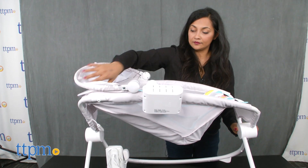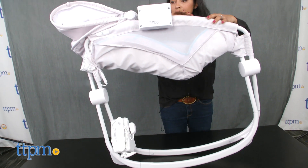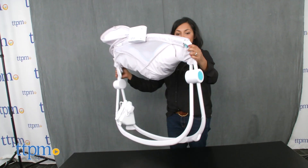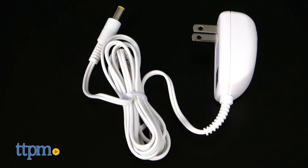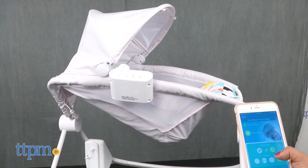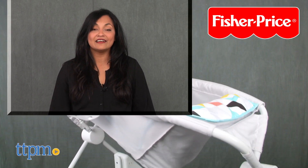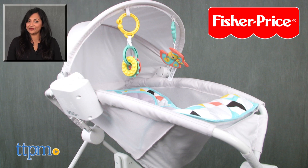The sleeper is light enough to move from room to room so parents can have baby nearby all day. The Fisher-Price Premium Auto Rock and Play Sleeper with Smart Connect is plug powered. This is for ages birth until the child can pull themselves up, which is about five to six months. This is made by Fisher-Price. For more information including where to buy and current pricing, find us at TTPM and make sure to subscribe to our YouTube channel for more reviews every day.